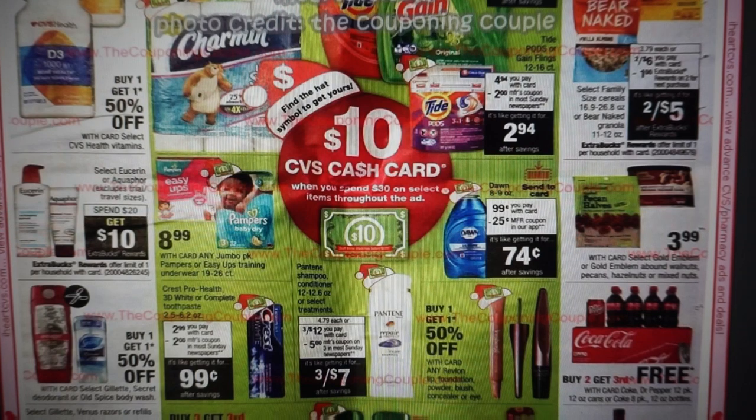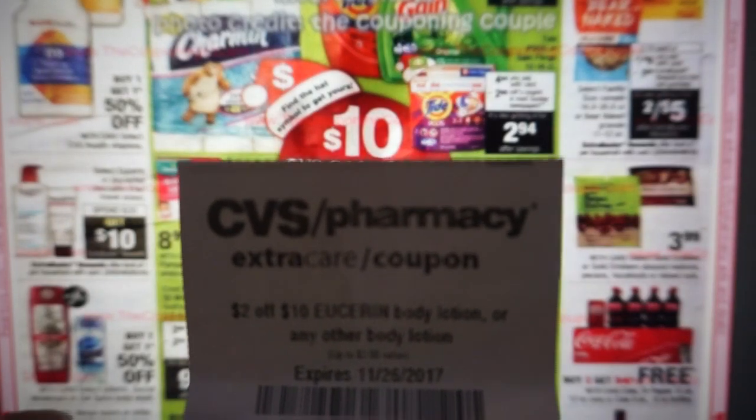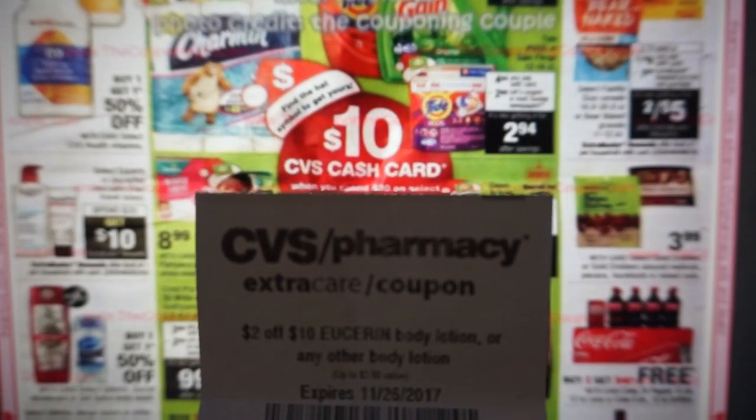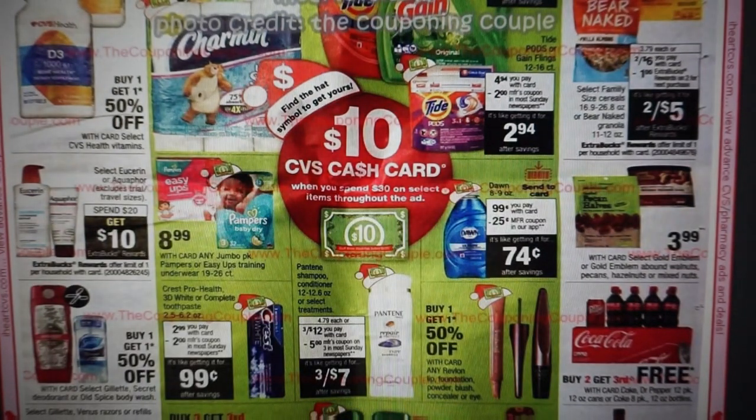Since you're spending $20, this CRT is only $2 off $10, so if you also have a $2 off $10 lotion CRT, you can pair it with the Eucerin one to lower your out-of-pocket costs. I'm very well-stocked — I even gave my parents one — so I don't know if I'm going to do that deal. If I get the $2 off $10 lotion CRT, I will do it for sure.